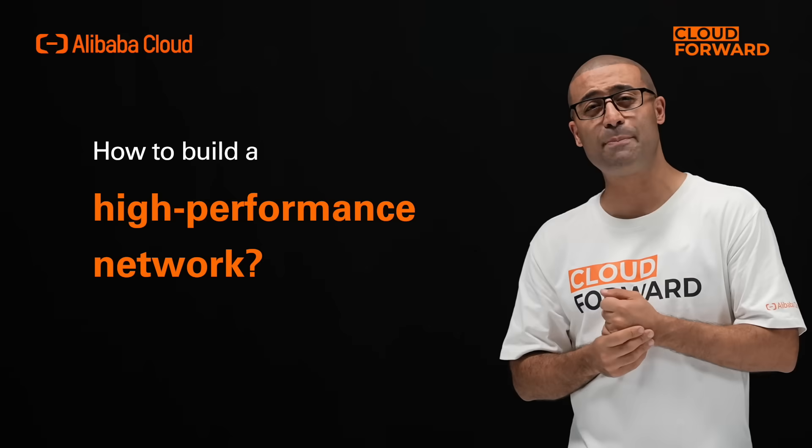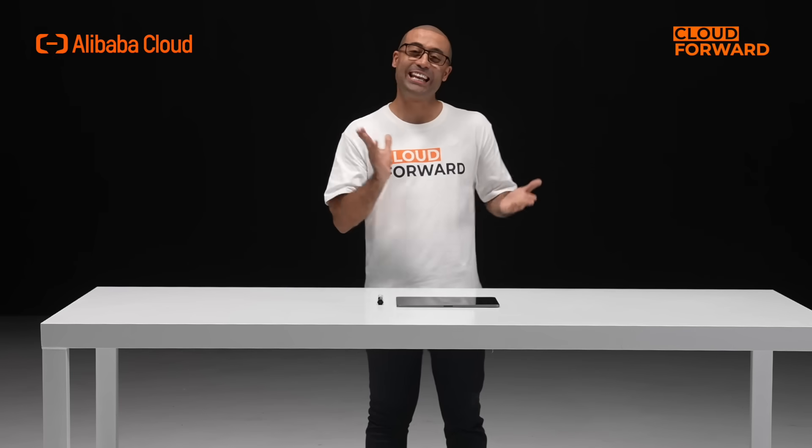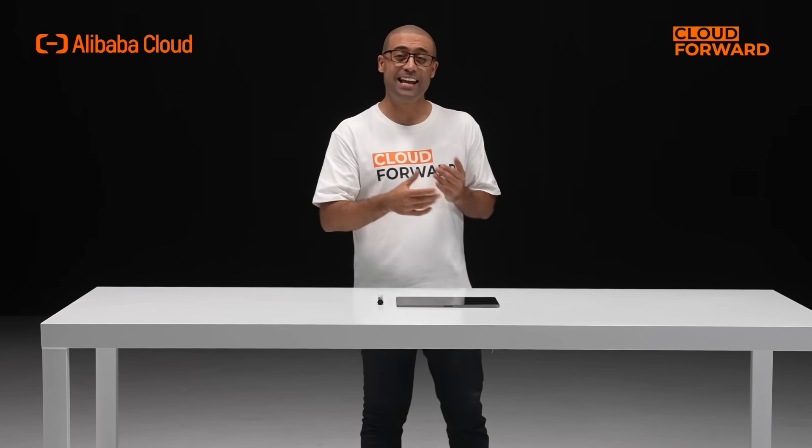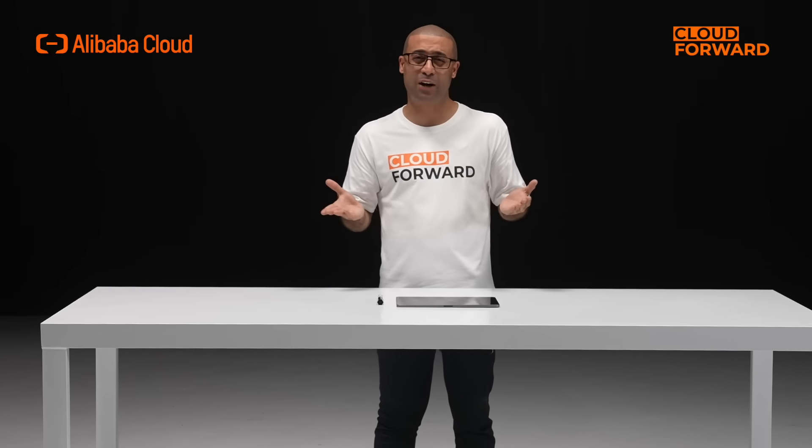So, how do we build a high-performance network? Hello and welcome to this episode of Cloud Forward. Today, let's talk about Alibaba Cloud Predictable Data Center Network.